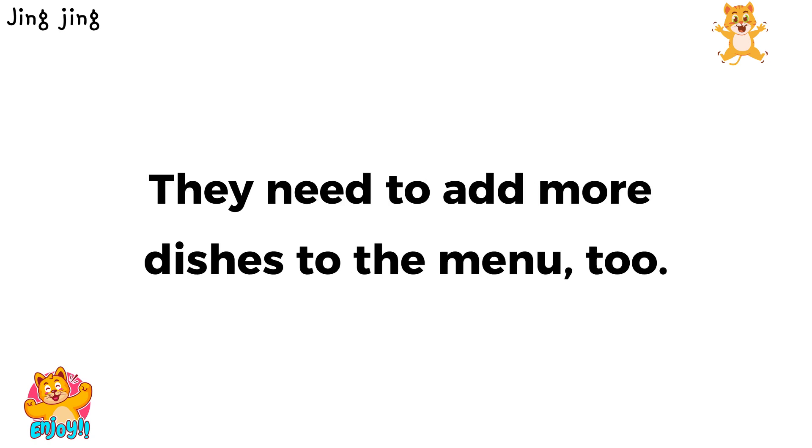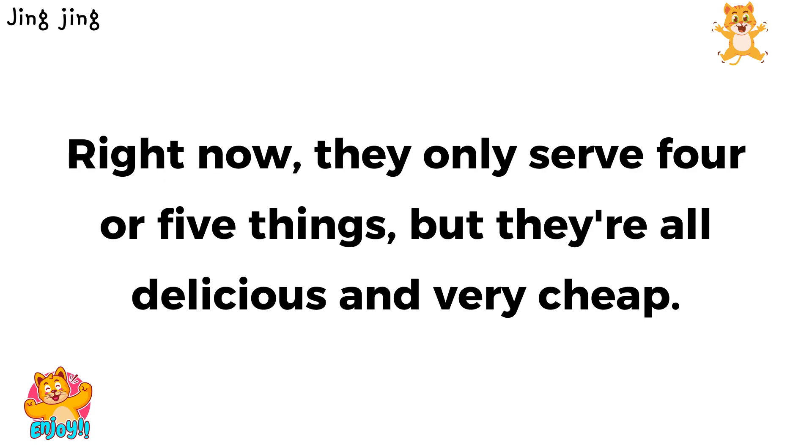They need to add more dishes to the menu, too. Right now, they only serve four or five things, but they're all delicious and very cheap.